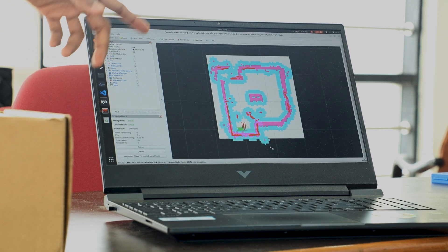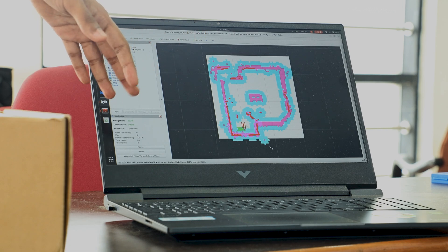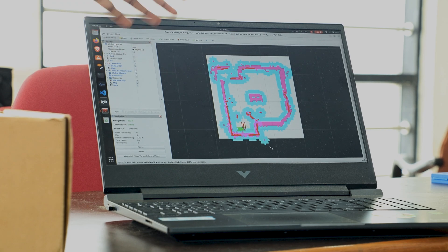We are using the standard ROS navigation stack. The navigation stack generates for us the local and global cost maps, and the autonomous navigation algorithms it uses are by default A* and Dijkstra's algorithm.